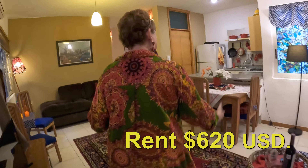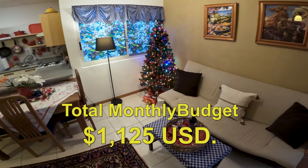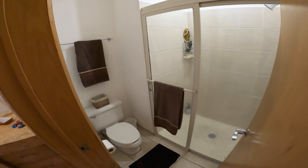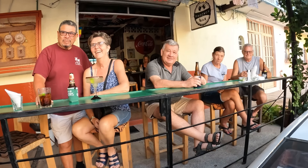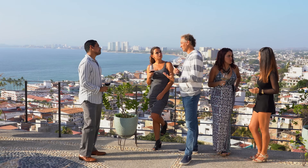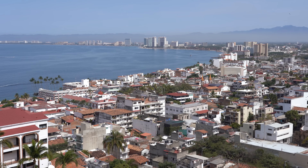You may remember Francine from one of my previous videos. She has been living in Puerto Vallarta and recently moved into a larger apartment that's $620 per month. Her total monthly budget is now $1,125. In today's video, she will give us a tour of her apartment and new neighborhood that's just 8 blocks away from the beach in Zona Romantica. And I'll talk about the financial requirements to become a full-time resident in Mexico.